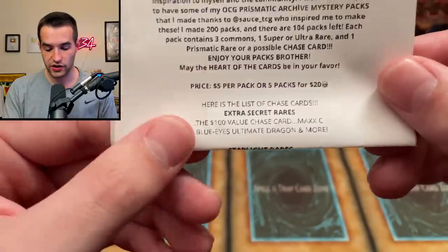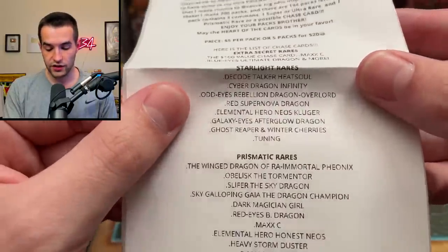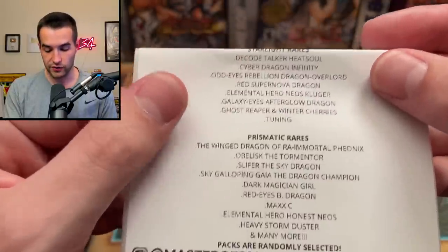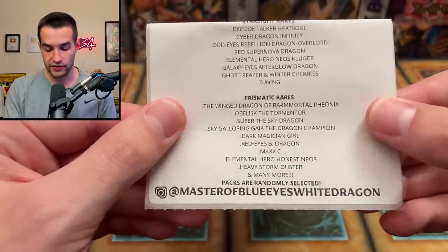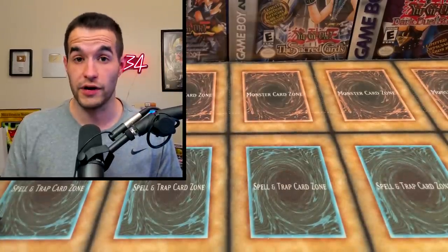So here's the list. Extra Secret Chase Cards: a Max C, and Blood's Ultimate Dragon. Very cool. Starlight, Decode Tiger Heat Sold, Cyber Dragon Infinity, Odd Eyes Rebellion Dragon, Red Eye Supernova — I'm just not gonna read all of them, you guys can check all these. But that's all the stuff we can get. Let's see what we can pull. By the way, it's all being given away to you guys.